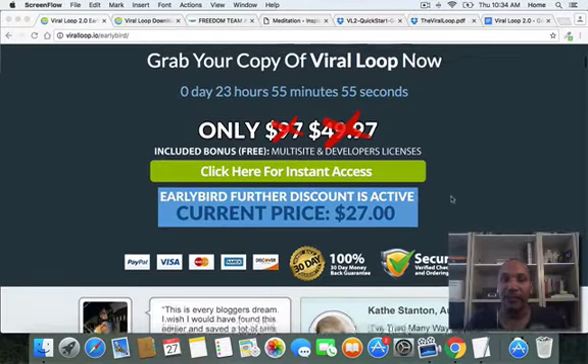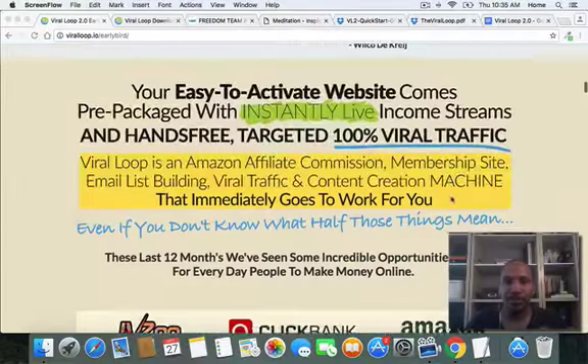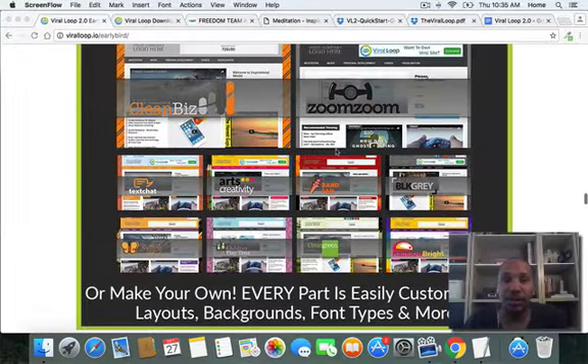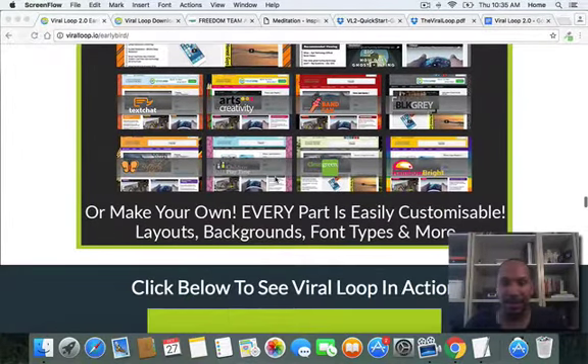So if you act now during this launch period, especially during the first four hours of the early bird, you can pick it up for $27. For that $27, you're going to get these one-click templates, and it's fully customizable as far as backgrounds, colors, et cetera, and even certain sections. Just so you know, you can't drag and drop your own style and templates.